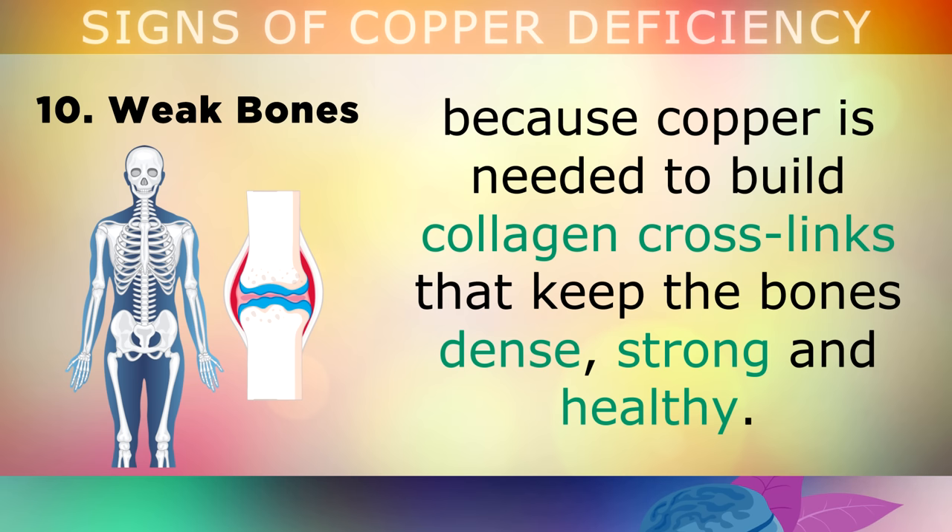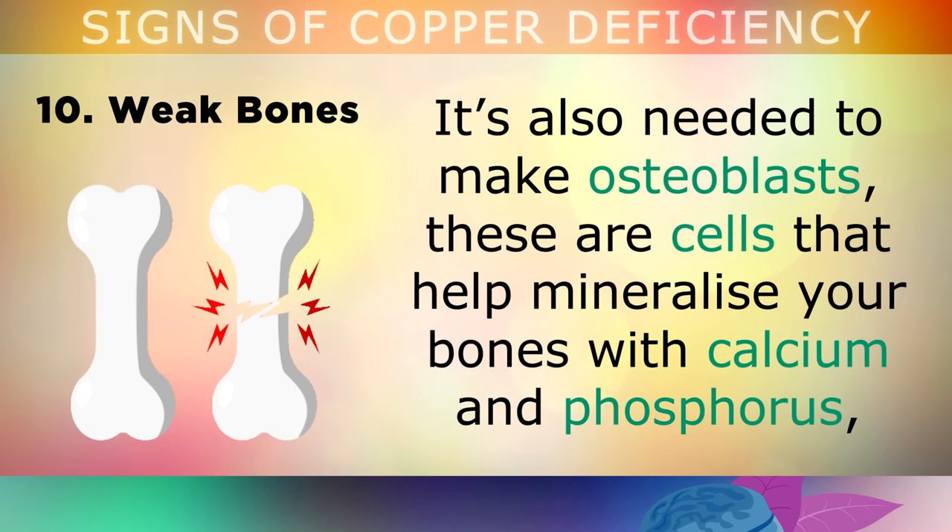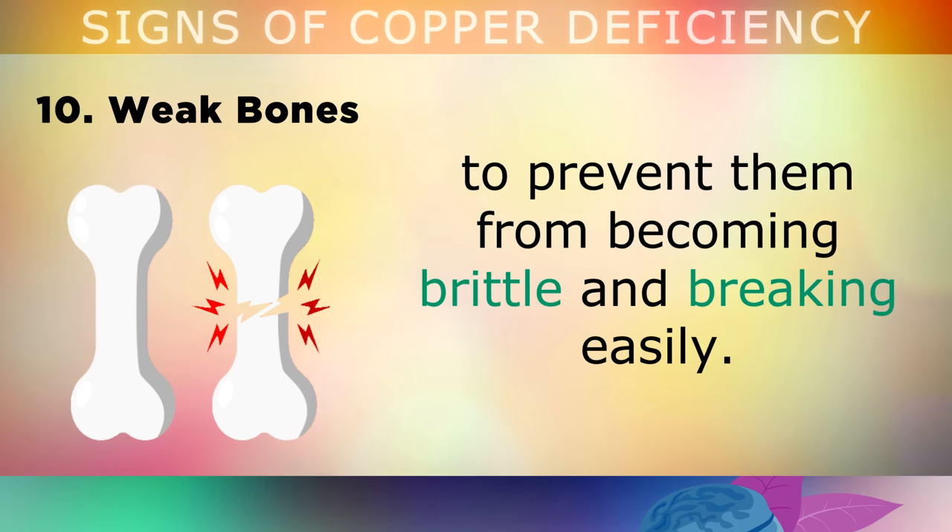Sign 10 is weak and brittle bones. People who suffer with osteoporosis and brittle bones often have a copper deficiency, because copper is needed to build collagen crosslinks that keep the bones dense, strong and healthy. It's also needed to make osteoblasts — the cells that help mineralise your bones with calcium and phosphorus — in order to prevent them from becoming brittle.